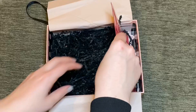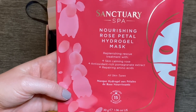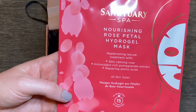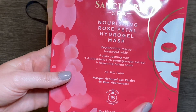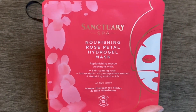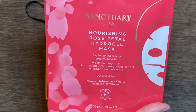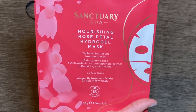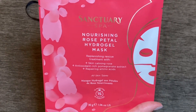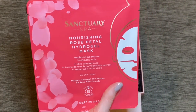Then we have a sheet mask from Sanctuary Spa — a Nourishing Rose Petal Hydrogel Mask for replenishing rescue skin treatment, with skin-calming rose, antioxidant pomegranate extracts and repairing amino acids. It seems like rather large packaging but quite nice. Hopefully it doesn't smell too strongly of rose and leans more towards the pomegranate. I didn't know Sanctuary Spa did sheet masks — I've tried numerous things from them over the past few years and quite liked them, and I'm a huge lover of sheet masks.